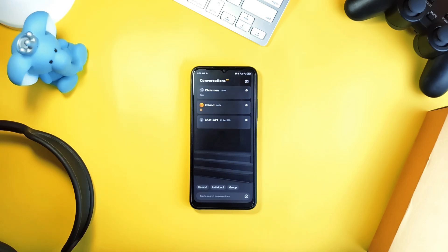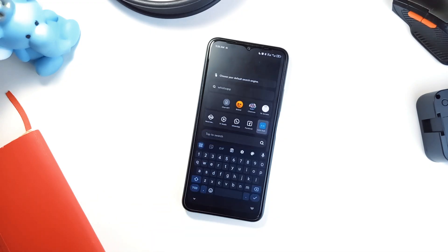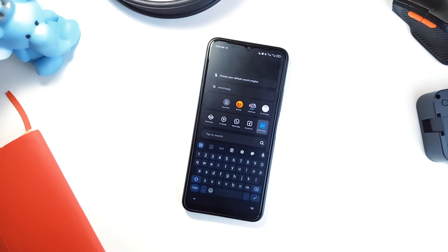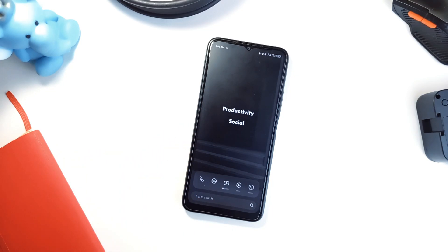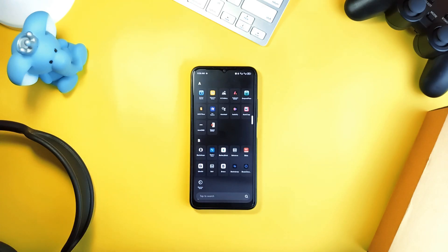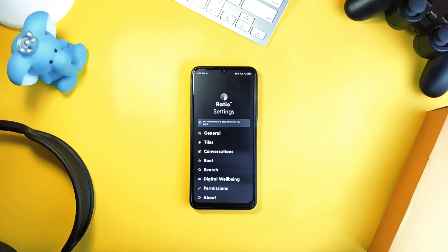Then there are tiles — a minimalist grid that auto-categorizes your apps into productivity, finance, entertainment, and more. You can set time limits or lock applications for extra discipline. It also comes with custom widgets including weather, notes, and a timer, all accessible with a swipe. The interface is clean, dark, and distraction-free, and Ratio even includes a focus mode for those moments when you really need to get stuff done.